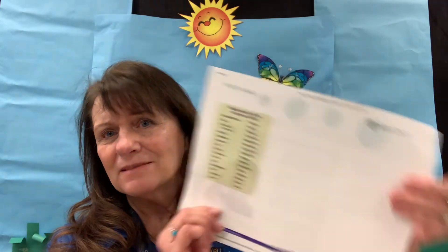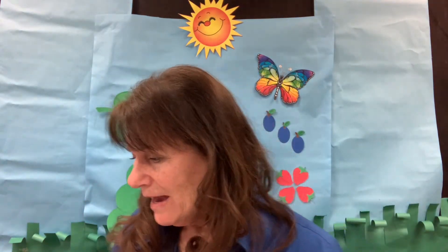Some other math words would be near and far, under, over, empty, full, the shapes, next to, in front of — all of those. There's a good list of those on the back, so make sure you look at that and work on those with your child.